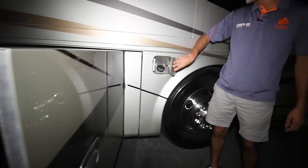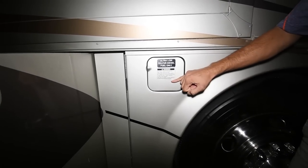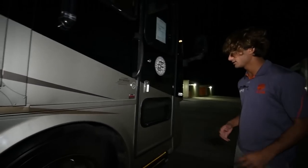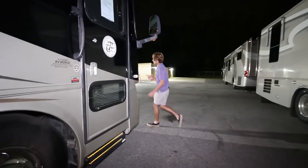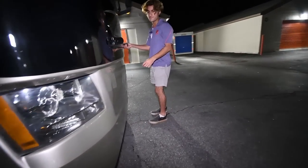Right here we have a fill-up for the fuel tank, and this is actually replicated on the other side — it has a dual fill-up system so you can fill it from either side of the bus. It's a 100-gallon diesel fuel tank. Let's go take a peek at the generator and slide around to the face of the bus.